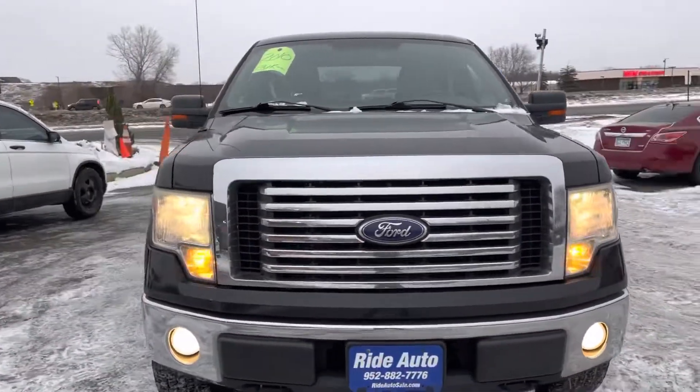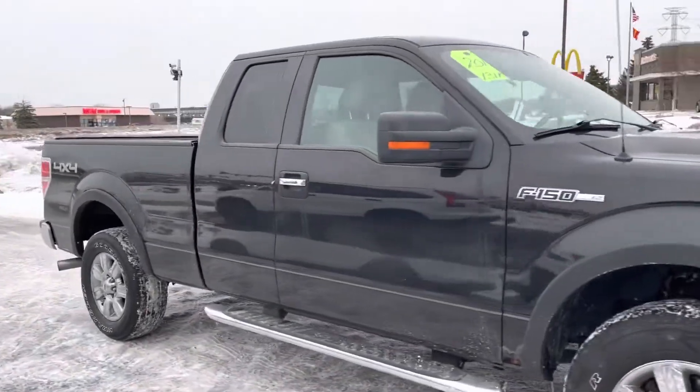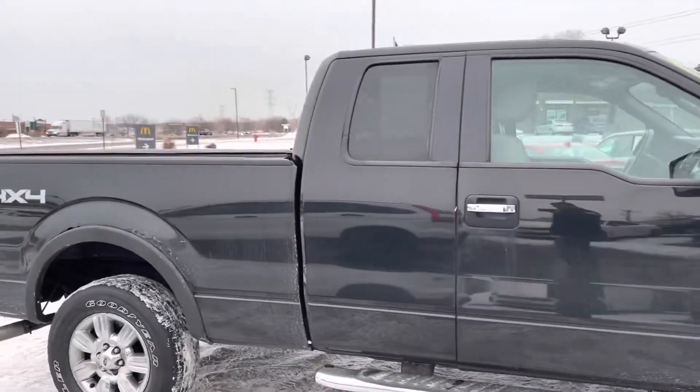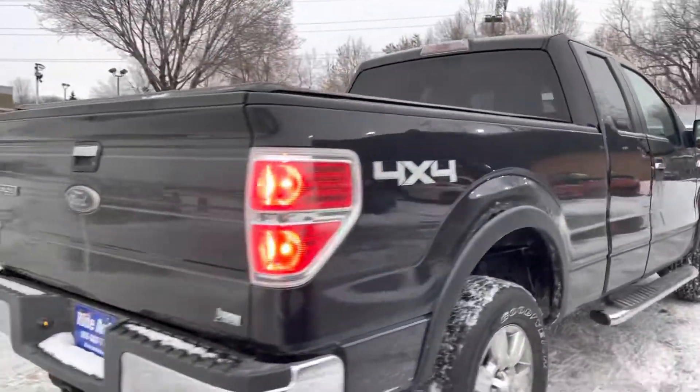Hello and welcome to Ride Auto, pleased to have you with us. Today we have a 2010 Ford F-150. This is an XLT trim, it's a super cab four-door, it's got the short bed four-wheel drive, and this one's packing a 5.4 liter V8 engine.